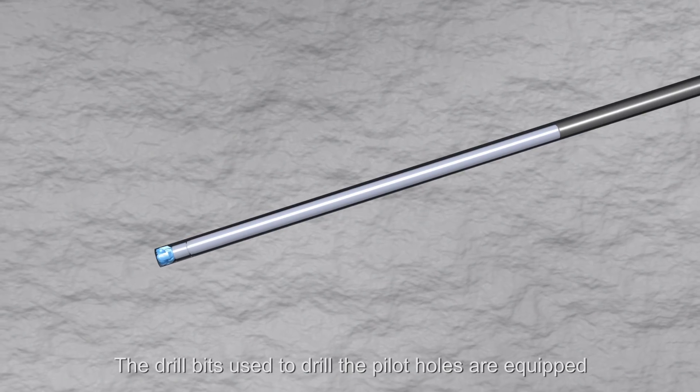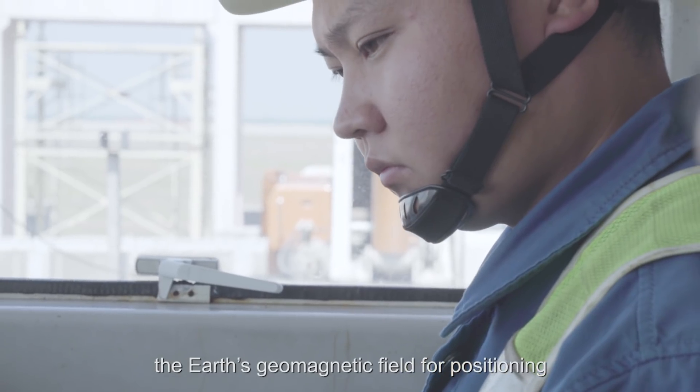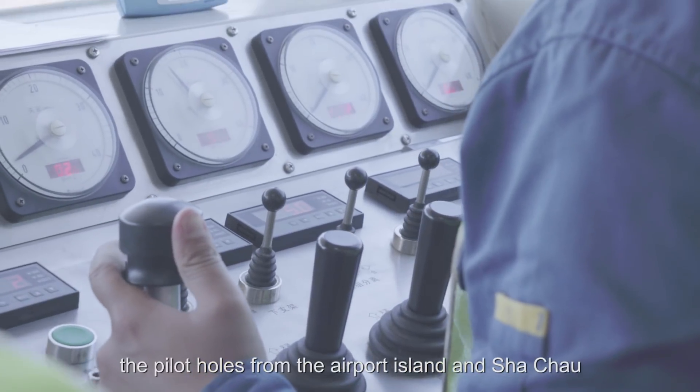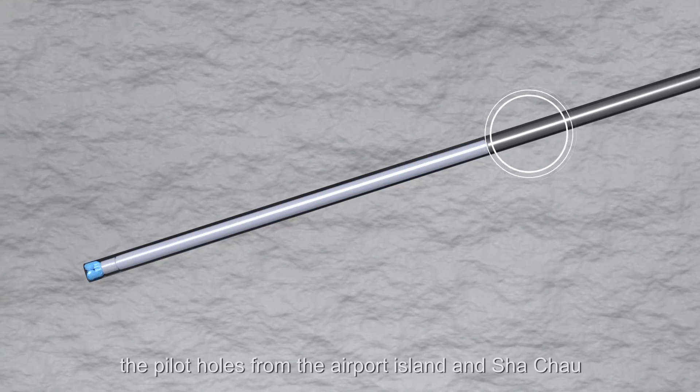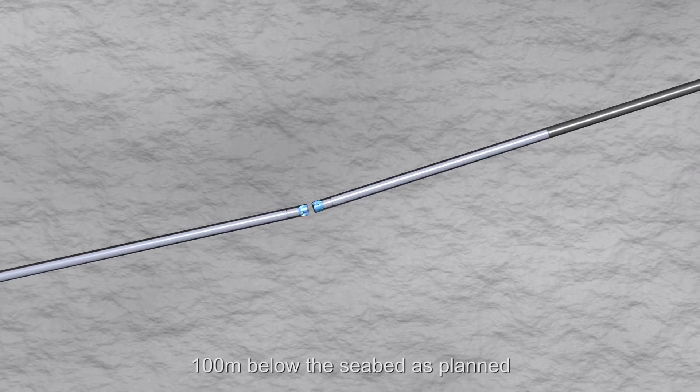The drill bits used to drill the pilot holes are equipped with a guiding system that detects the Earth's geomagnetic field for positioning. Directed by well-trained rig controllers, the pilot holes from the airport island and Sha Chau intersected precisely in the rock stratum 100 meters below the seabed, as planned.